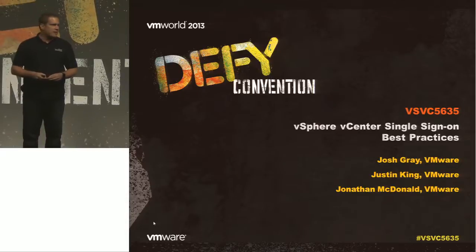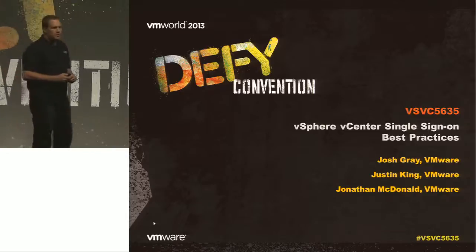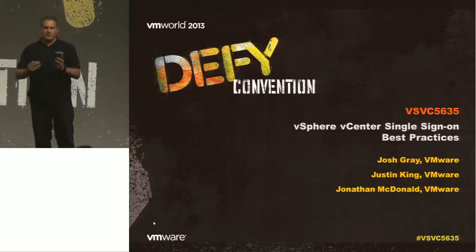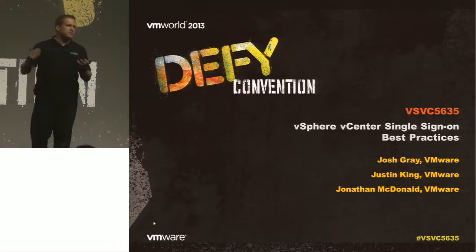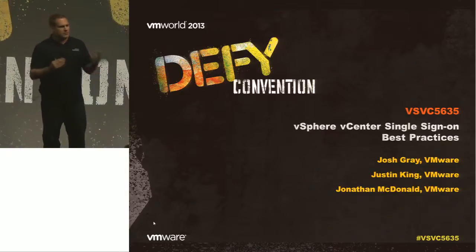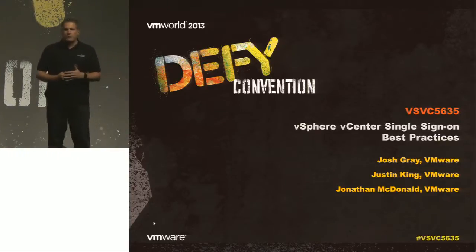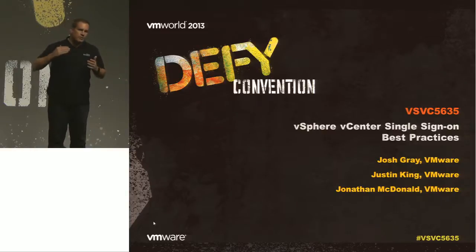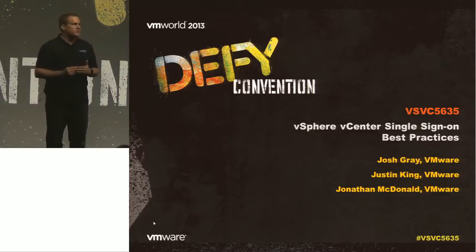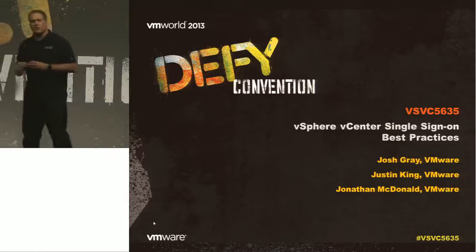There are some sections that will overlap from the deep dive, from the upgrade, from the performance side. There is still some unique content in this presentation, so if you were in those other sessions, you will still get some value out of staying. But I know it's the end of the last session of the show. My name is Justin King, I'm with VMware in technical marketing, responsible for vCenter — delivering enablement of new features and new technologies.